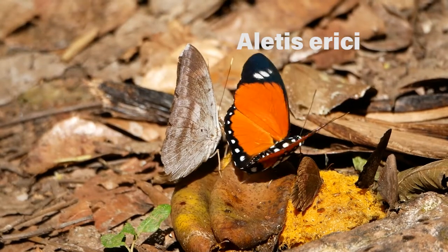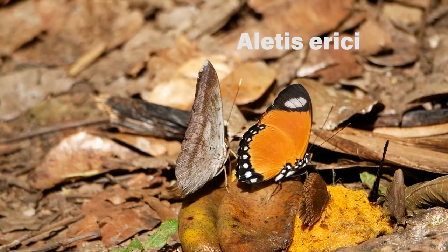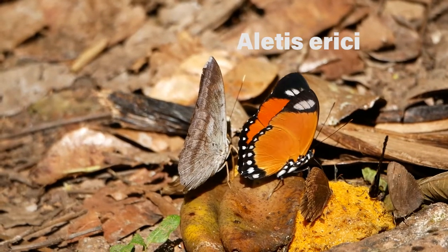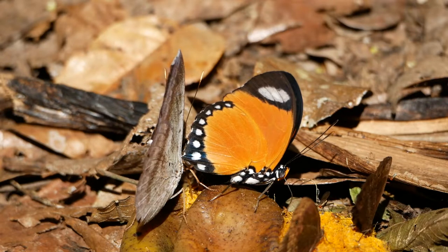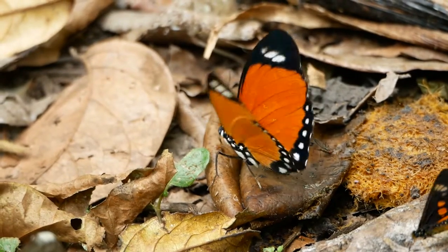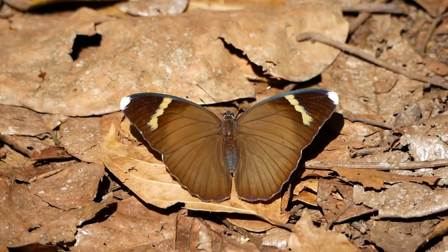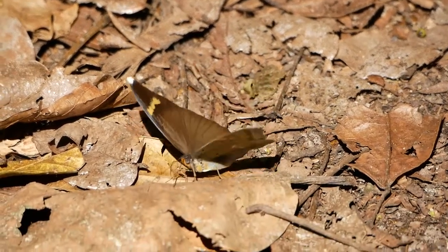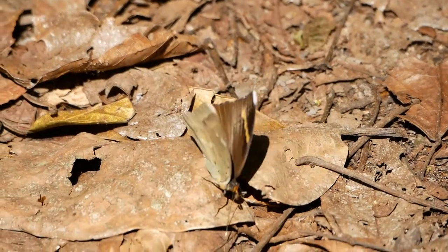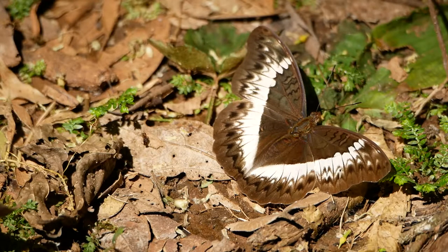Giant millipedes are not the only animals in the forest employing chemical defences. This brightly coloured day-flying moth also has them. It's feeding on a fallen fruit — a favourite food for many rainforest butterflies and moths, and much more popular than flowers. The dark brown forested butterfly is also a common sight flitting around on the forest floor looking for fruits, often accompanied by the common glider.